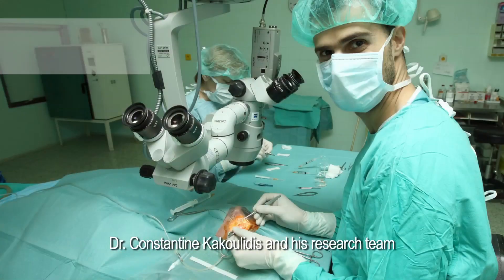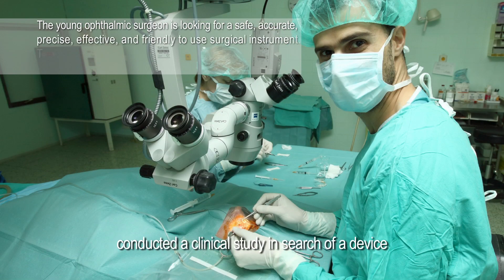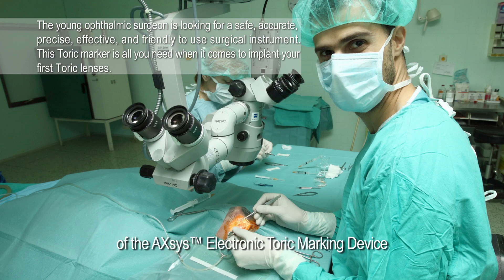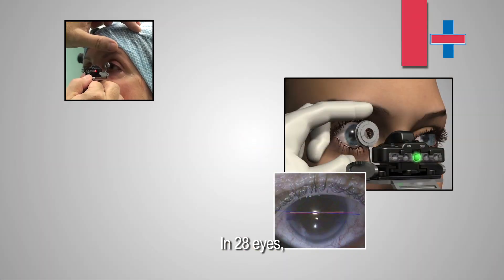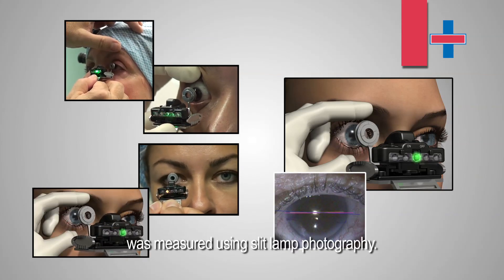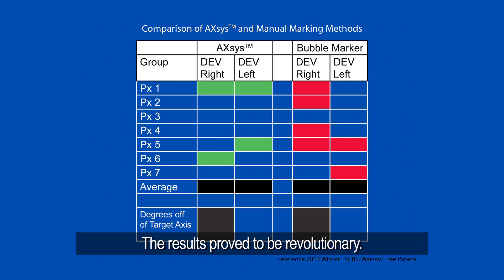At the Slovak Medical University Ophthalmology Clinic in Bratislava, Slovakia, Dr. Konstantin Kakulaitis and his research team conducted a clinical study in search of a device to aid toric IOL placement accuracy. The study compared the Axis electronic toric marking device to manual toric marking aided by a bubble level. In 28 eyes, the deviation from the intended marking axis was measured using slit lamp photography. The results proved to be revolutionary.